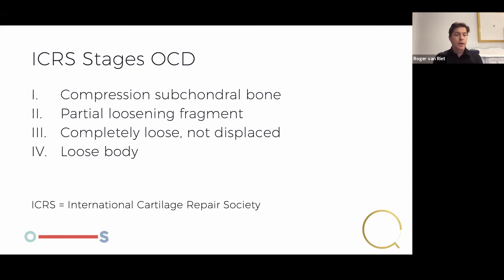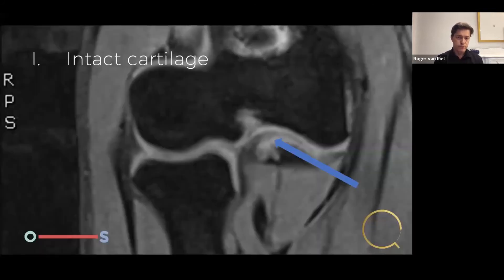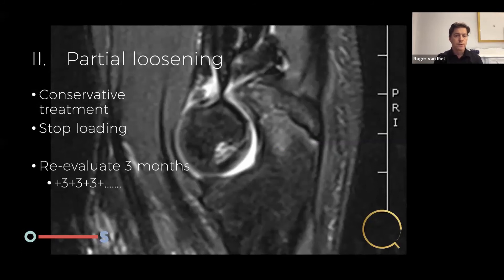The most common classification is the ICRS staging of OCD. In stage 1 you get compression of the subchondral bone. Stage 2: partial loosening of the fragment. Stage 3: complete loosening of the fragment but still in place. Stage 4: an actual loose body. For stage 1 with intact cartilage, treatment is very easy but very difficult to explain to parents: stop loading it, stop the sports completely, and re-evaluate in 3 months — not 6 weeks, not a month. The parents will try to negotiate but it's 3 months, then another 3 months if not healed. I've had patients leave me to find a better opinion, and unfortunately quite a few come back with a loose body and an elbow that could have been saved but is now damaged.